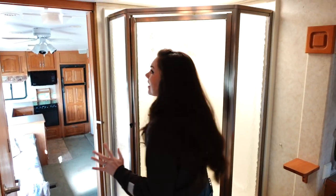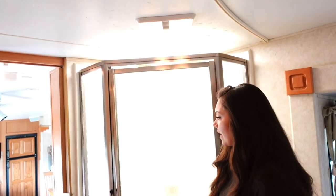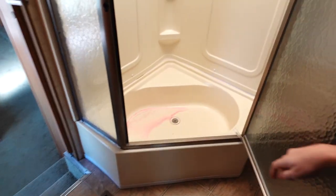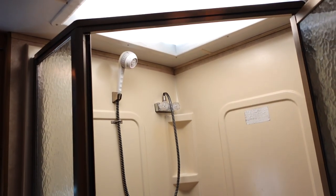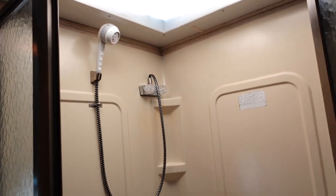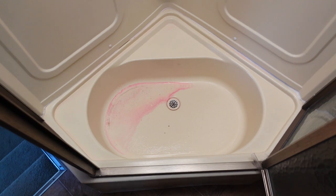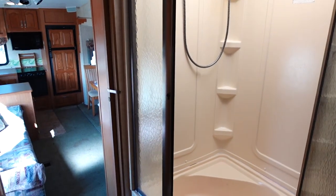Last but not least is this shower. We used shower tiles in our RV that we really want to use again in this camper. This actually has a full-on bathtub, so we'll be ripping out the shower lining and replacing it with waterproof tiles to make it look a lot better. We'll also be replacing the shower head and painting the tub at the bottom white with marine paint to get rid of that yellow color.